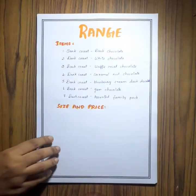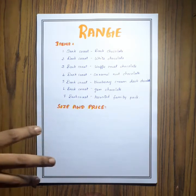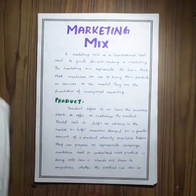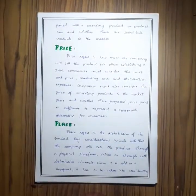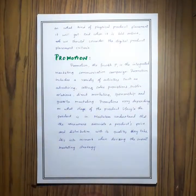Next is the range, where the different items under my product are listed along with their prices and sizes. This is the marketing mix, where I wrote about the four Ps: namely product, price, place, and promotion.